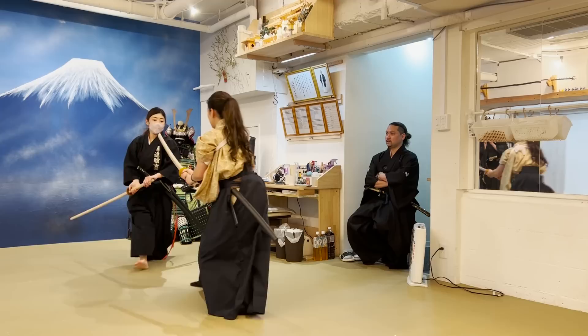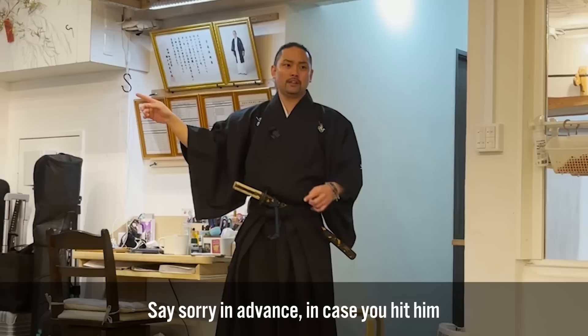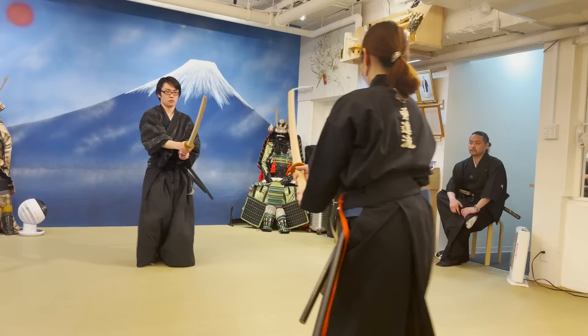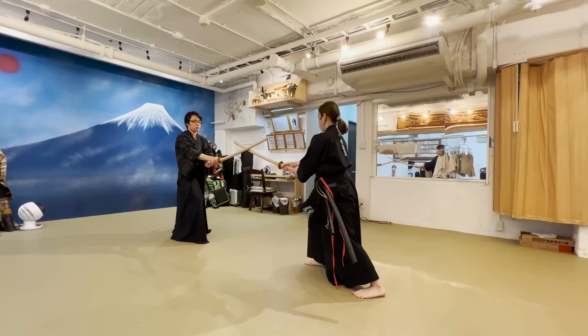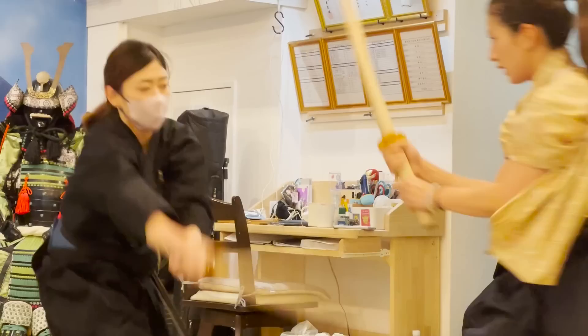Since Kenjutsu must be trained with a partner, you can only become good at it by repeating it many times. Yushin-sensei will sometimes tell us to redo a kata over and over until we can properly do it. In Kenjutsu, not only the one who wins, but also the one who swings and loses must have high skills too. You tend to be afraid of hitting the opponent's head and swing at a position where you will not hit anything from the beginning, but if you do not swing straight, the technique will not work.